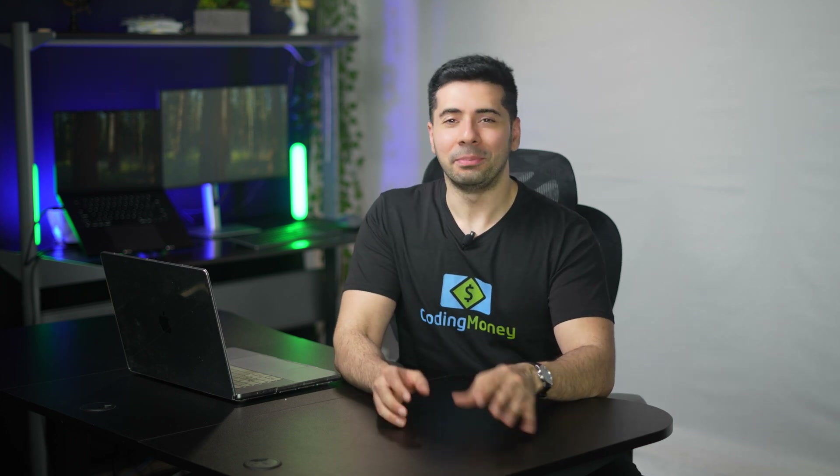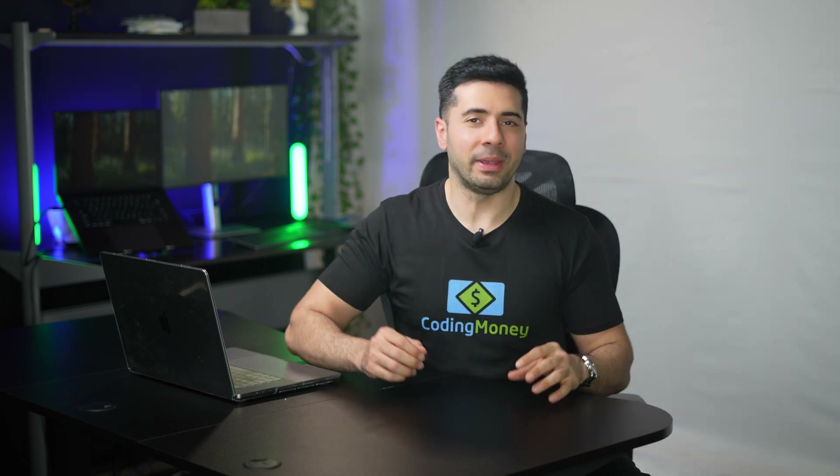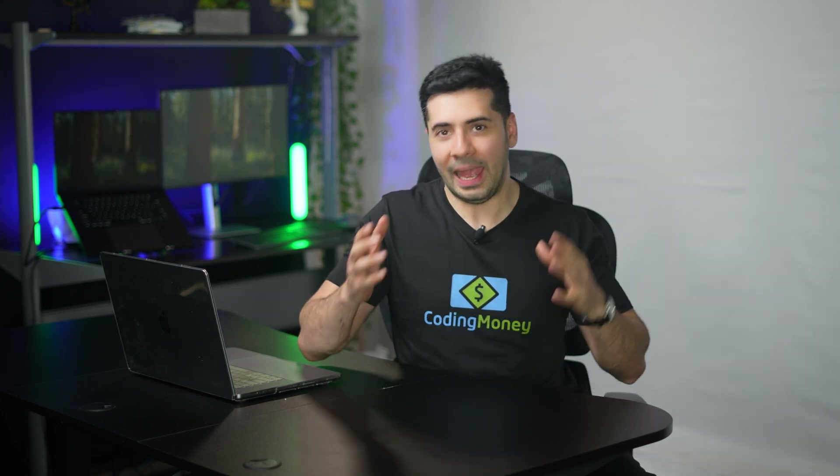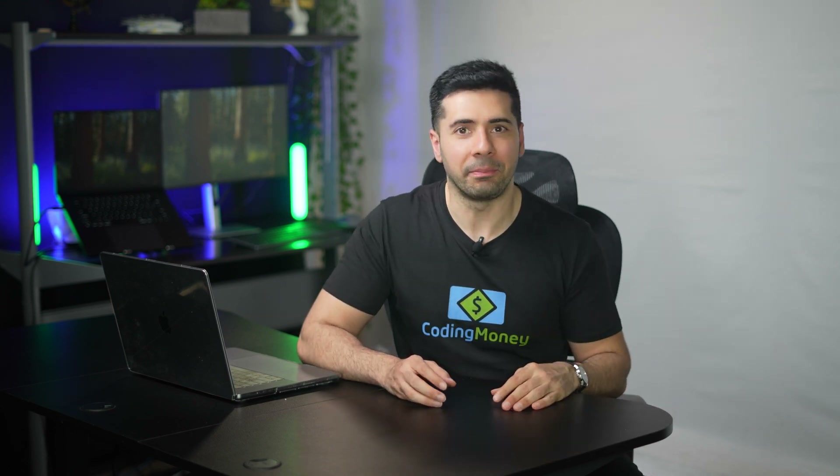Up until now, if you visited codingmoney.com you would see a boring under-construction page — honestly that's been there for way too long. But today that's finally changing. I've spent over a month working hard, tweaking every little detail and fighting my perfectionist tendencies to get things just right. It feels amazing to know my work can now be accessed by millions of people anywhere in the world, anytime.